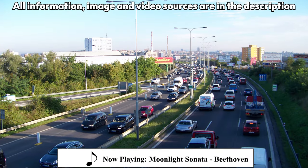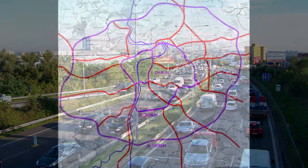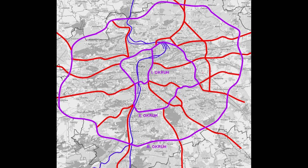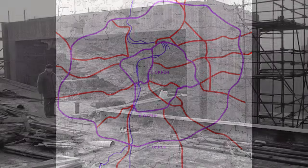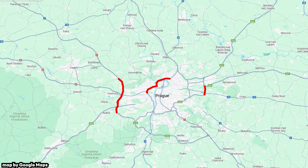The capital and largest city of the Czech Republic, Prague, has chronic traffic problems. One solution proposed back in the mid-20th century were three large ring roads encircling the city. Even though the first segments were opened in the 70s, as of May 2024, the construction project is still unfinished.